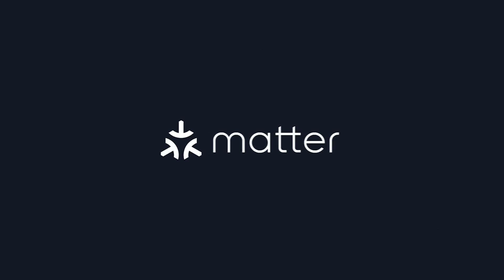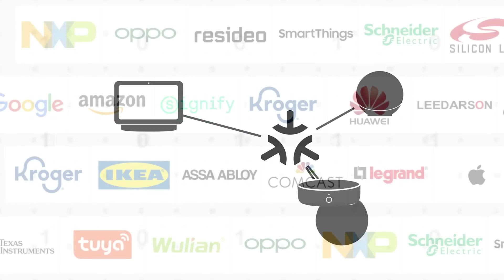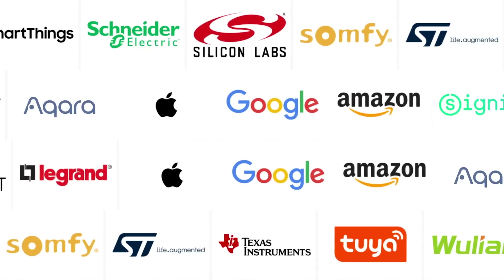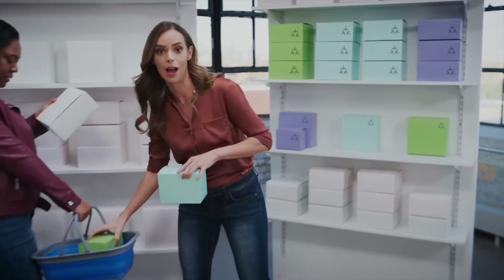For those that don't know, Matter is a new smart home standard that everyone — including Apple, Google, Amazon, Samsung, and many others — has agreed upon. This standard is aimed at making the purchase and user experience of smart home accessories easier for the consumer, regardless of what smart home platform you choose. The official Matter SDK was released in early November 2022, and by December we were already seeing some products with available over-the-air firmware updates to support Matter.